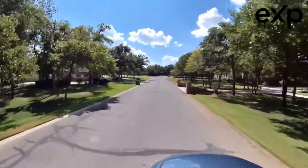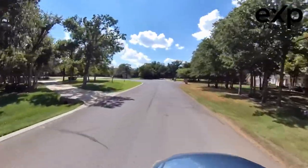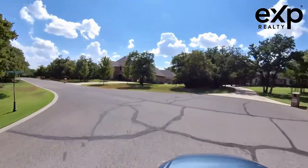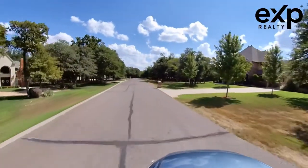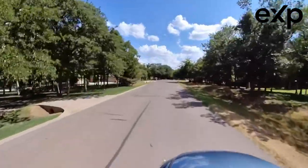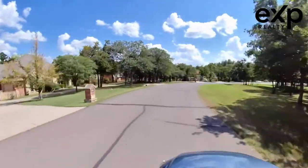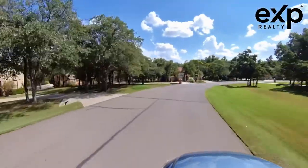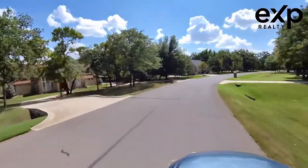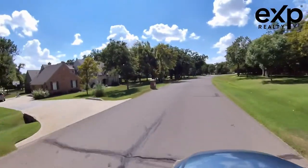We're heading back westbound now, about to finish up the circle. If you like walking the kiddos at night, walking with your spouse, or walking your dog, this is a great little circle to walk in this neighborhood. This neighborhood runs anywhere between $750,000 and $1.5 million at the time of this video. Great location just right down the street from Mercy Integris, the city of Edmond, and Life Church — just everything you could think of right down the street.